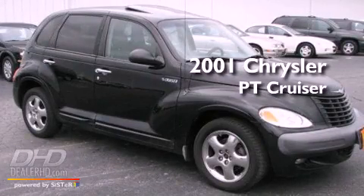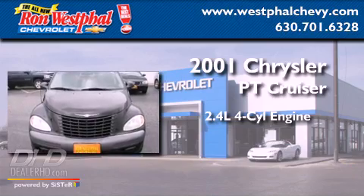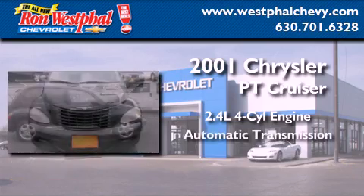This is a 2001 Chrysler PT Cruiser. It features a 2.4-liter four-cylinder engine and an automatic transmission.